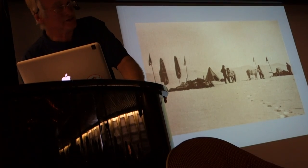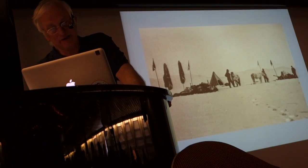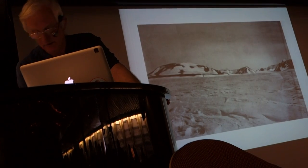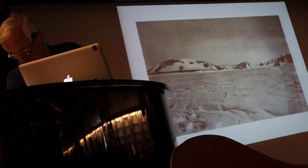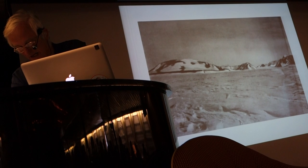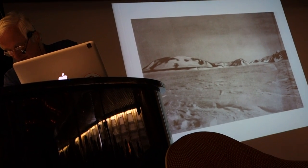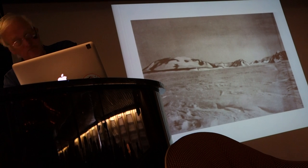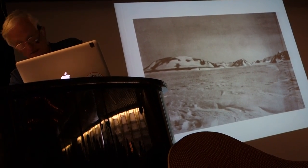This is very exciting for them. 26th of November, further south — you can see land in the background. And they celebrate it with two tablespoons of curaçao each. 'It falls to the lot of few men to view land not previously seen by human eyes. It is with feelings of curiosity, not unmingled with awe, that we watch the new mountains rise from the great unknown that lay ahead of us.'